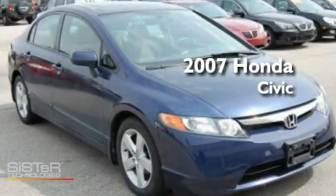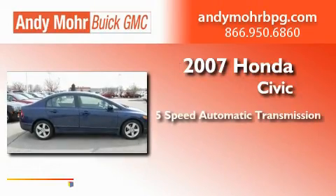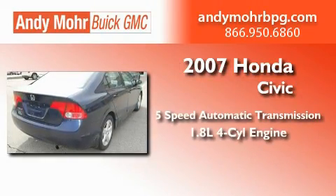This is a 2007 Honda Civic. This car has a five-speed automatic transmission and an inline four-cylinder engine.